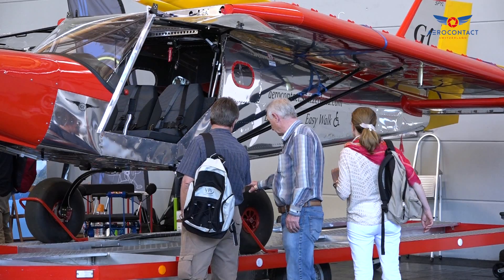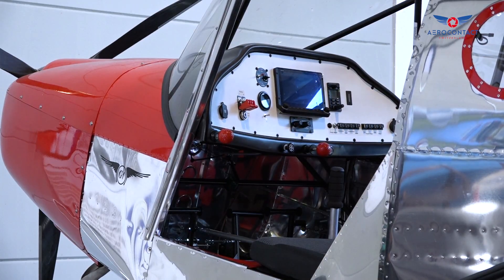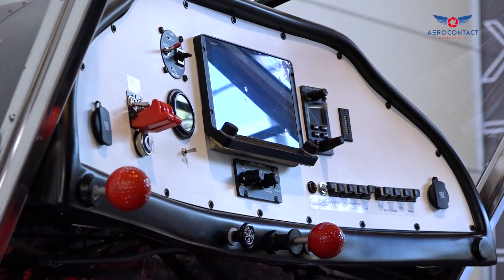We serve a worldwide market of aircraft home builders and manufacturers with our complete integrated line of avionics that includes flight displays, engine monitoring, autopilot, com radios, transponders — basically anything.